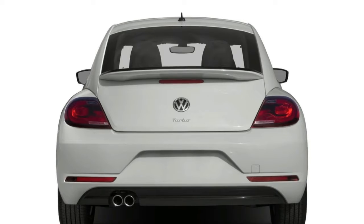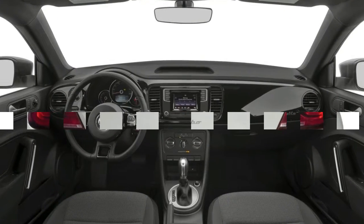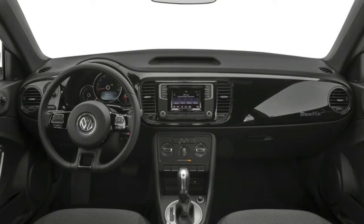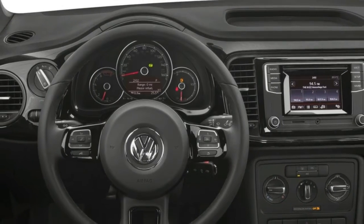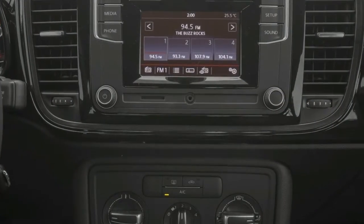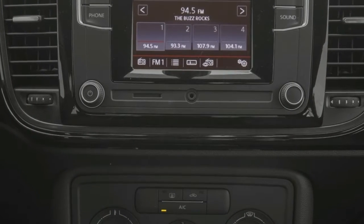The Volkswagen Beetle 1.8T S includes fabric seats, 16-inch alloy wheels, rear spoiler, automatic headlights, and Bluetooth. Beetle R-line models also get 18 or 19-inch wheels, sports suspension, special bumpers, fog lights, gloss black exterior trim, red painted brake calipers, aluminum pedals, and sports seats. Price of the Volkswagen Beetle ranges from $19,995 to $32,550.